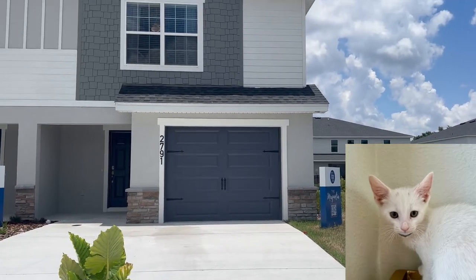Today our tour guide is Mopar. Hi, I'm Mopar.